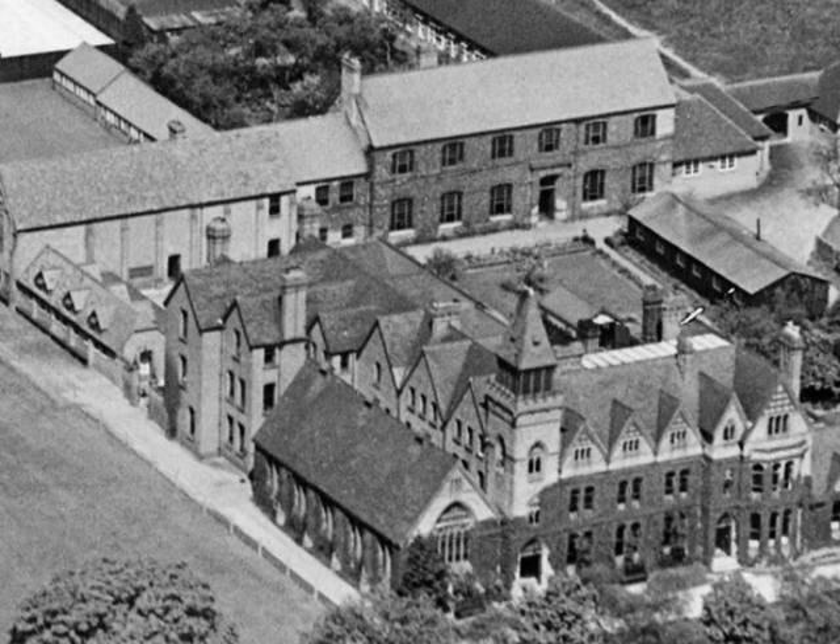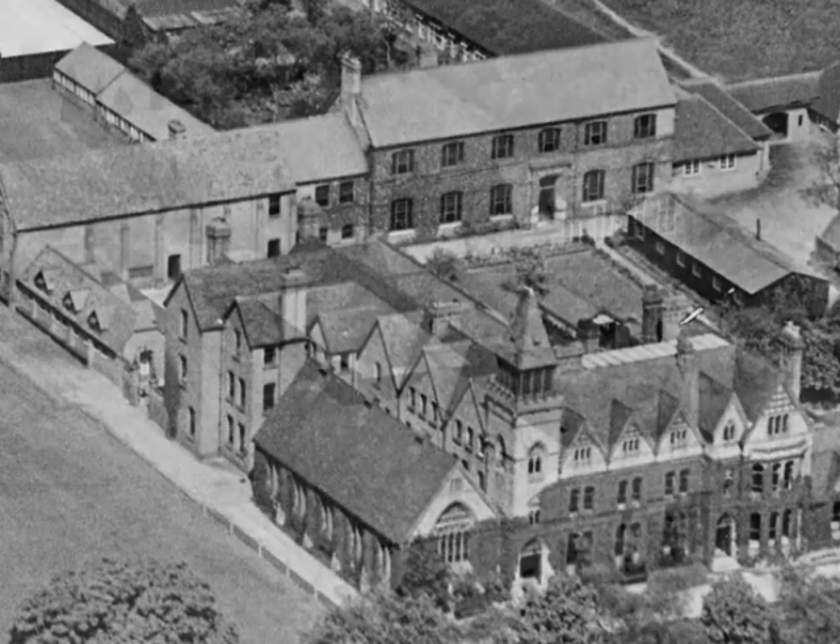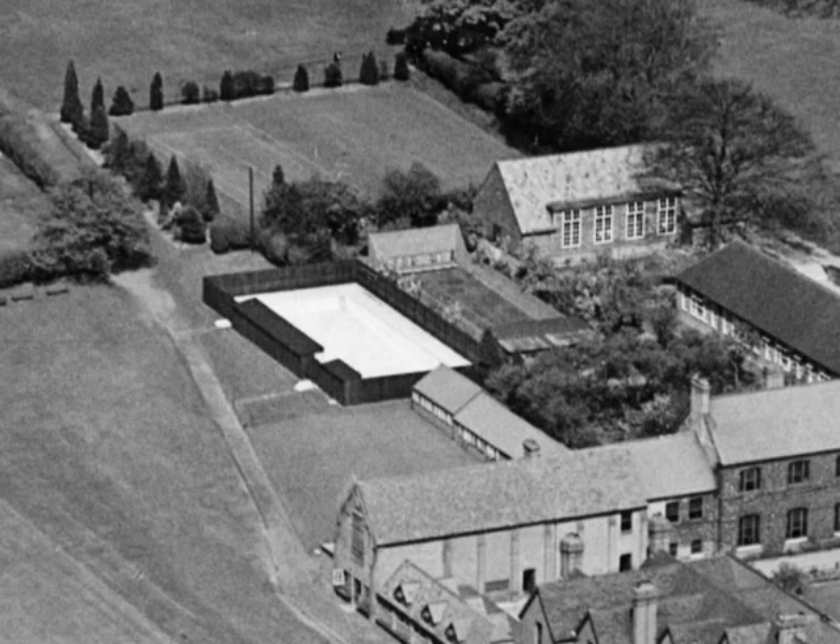This is the aerial view of the school in 1936, the Wilson Building standing proudly on the north side of the school, but very little else. The swimming pool can be seen, built in 1930, but still an open-air pool, unheated.